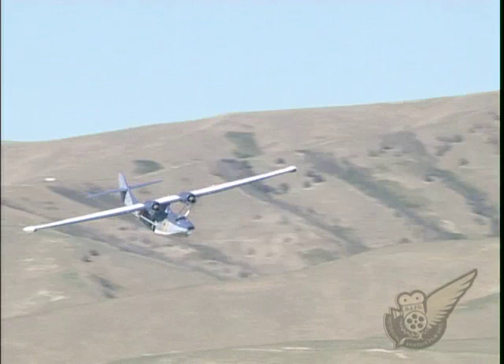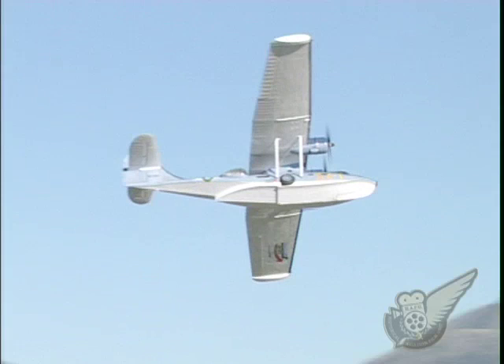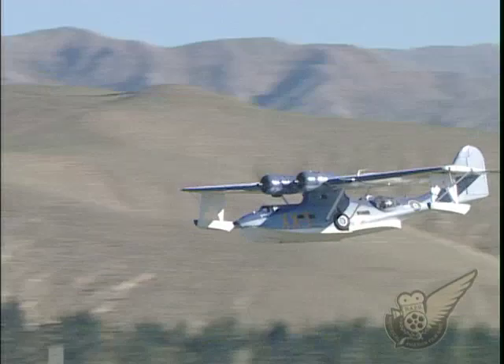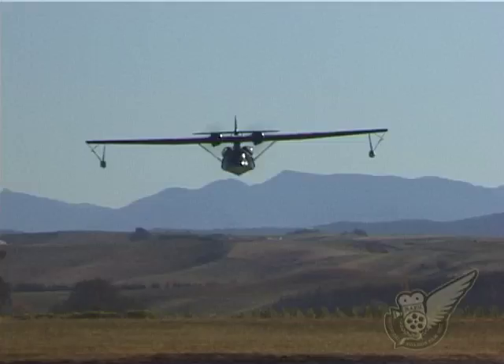The US Navy, on the other hand, had more success using the Catalina as an offensive weapon. They painted the hull and wings of many of their Catalinas black and used the aircraft primarily at night. These black cats flew standard bombing missions under cover of darkness and also flew night patrols to deny the Japanese the ability to move troops and ships unseen.